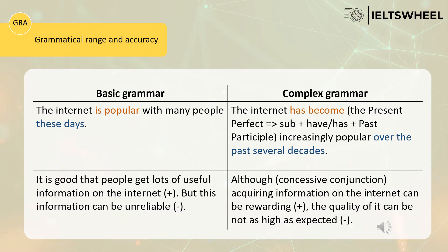Now let's focus on the next example. The first candidate says: 'It's good that people get lots of useful information on the internet, but this information can be unreliable.' The second candidate says: 'Although acquiring information on the internet can be rewarding, the quality of it can be not as high as expected.' The first candidate uses two simple sentences. By contrast, the second candidate uses a long and complex sentence using the concessive conjunction 'although' to show two opposing ideas — the first positive, the second negative.